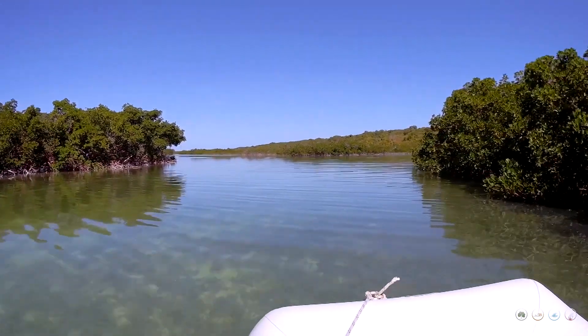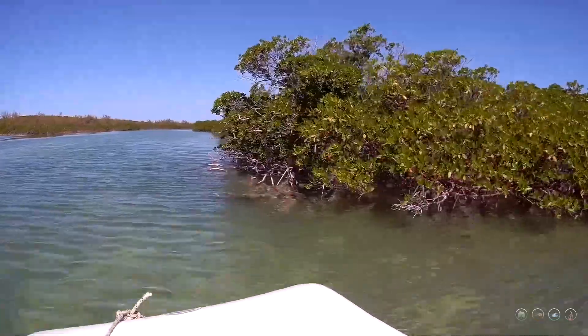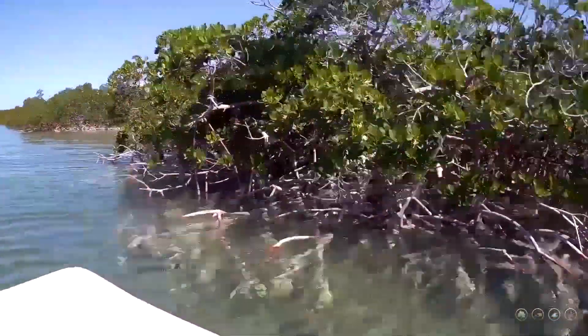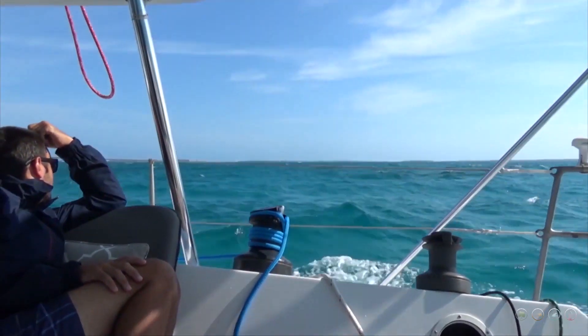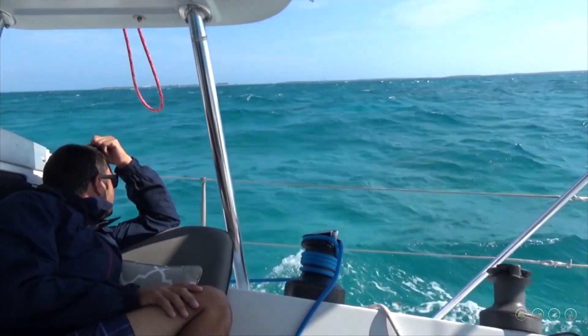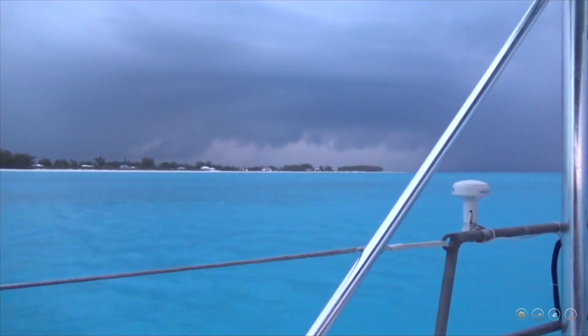Join us in the next episode of MJ Sailing, where we tour the mangrove trails of Great Harbor Key and the Berry Islands. Strong northwest winds force us over to the east side of the island, where a gorgeous thunderstorm is waiting for us just after we anchor.